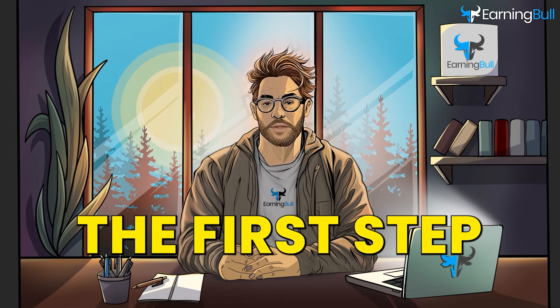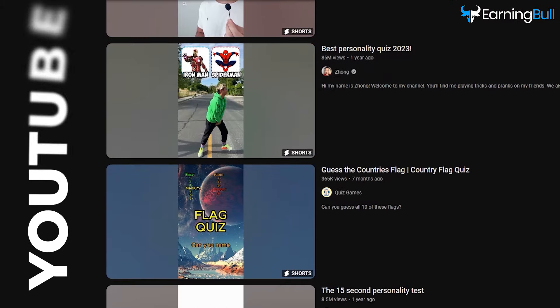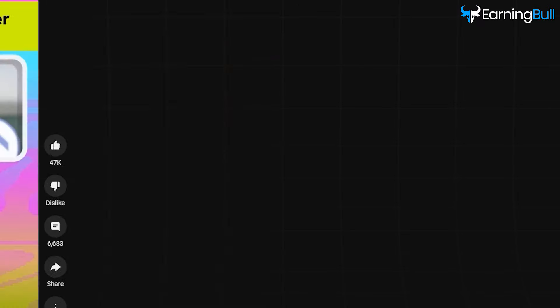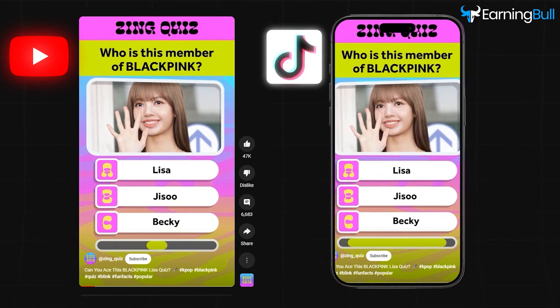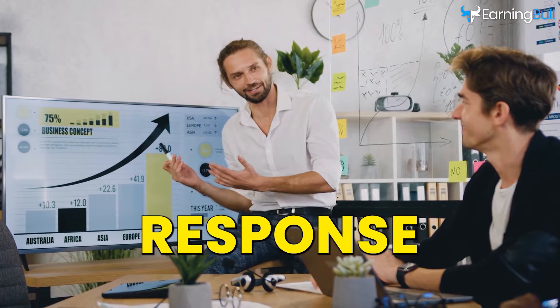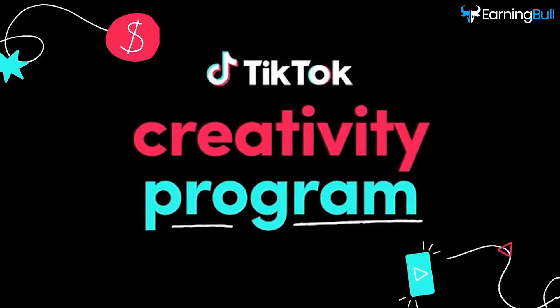Step 1. The first step is to pick a niche for your videos. I've been conducting research and have found that quizzes and riddles are some of the latest trending niches on YouTube. You can capitalize on this trend immediately by creating and posting videos within this niche on TikTok. Since it's not as common, you could see an incredible response. After selecting the niche, you have to get TikTok's creativity program beta.